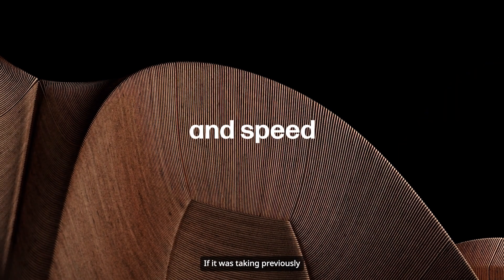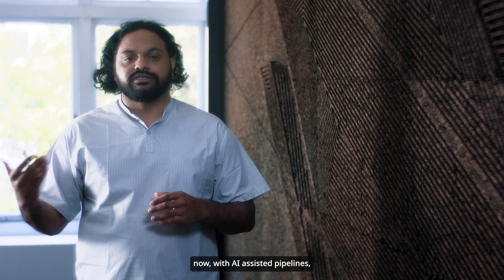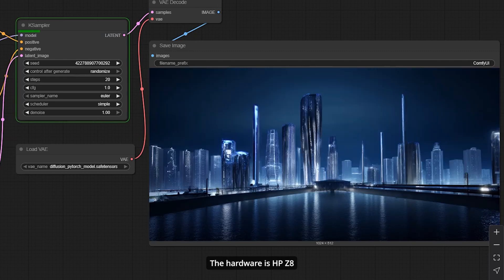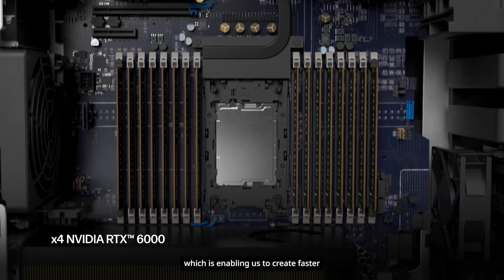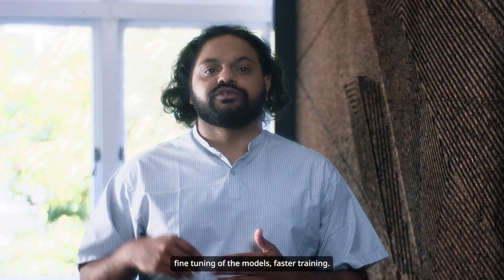If it was taking previously about a week to do this feedback loop with the client, now with AI assisted pipelines we are able to reduce it to less than about a day. The hardware is HP Z8 with four RTX 6000 cards which is enabling us to create faster fine tuning of the models, faster training.